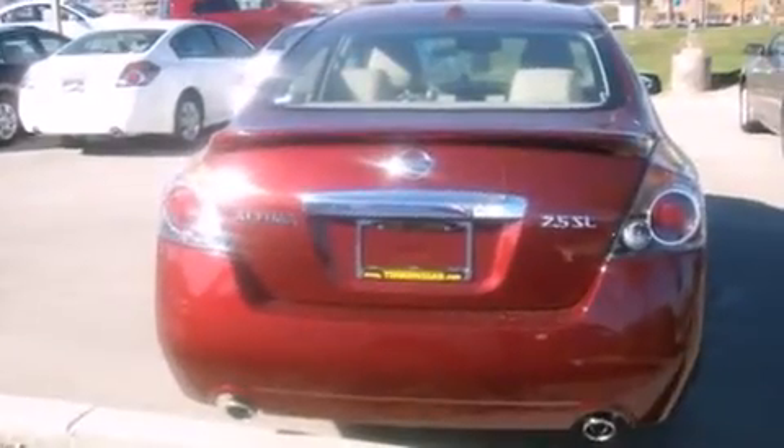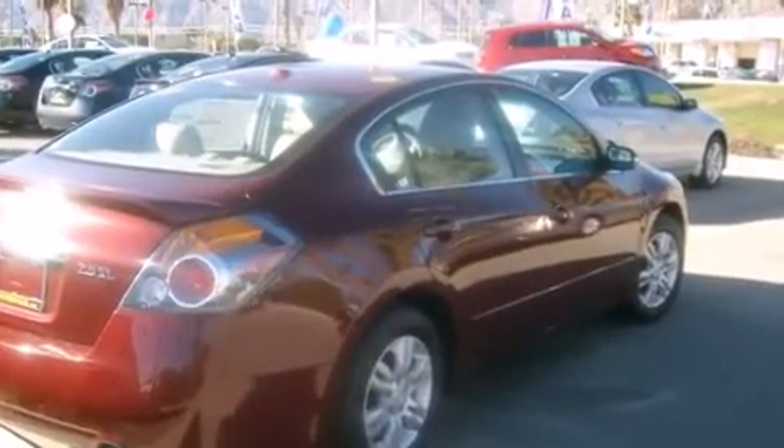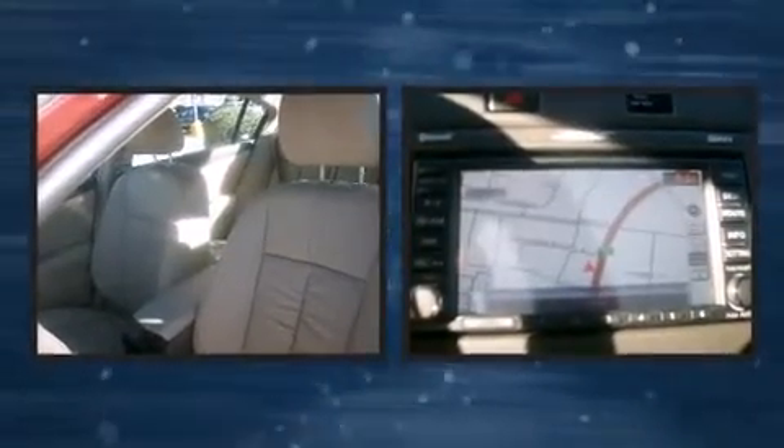Nissan also prioritized safety and security by including dual front impact airbags with occupant sensing airbag, front side impact airbags, traction control, brake assist, anti-whiplash front head restraint, a security system, and four-wheel disc brakes with ABS.